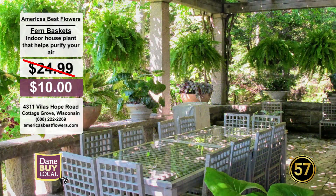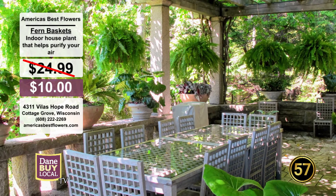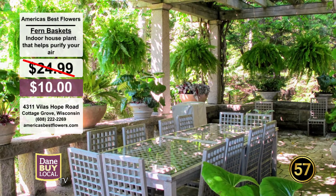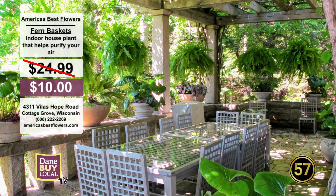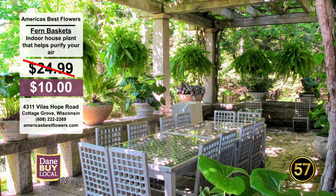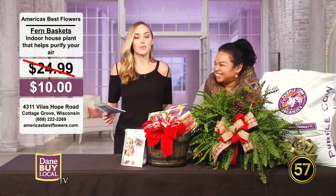It's a great gift, because if you have a student or one of your children in the dorms, you don't often get to have plants because you're in a small space. But a hanging basket could work. Original price for these is $24.99, but the deal brings them down to $10. Come in and mention Dane by Local TV — you can stock up and get a couple of them for that price.